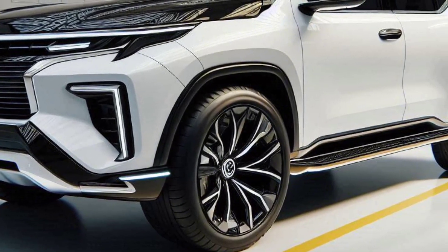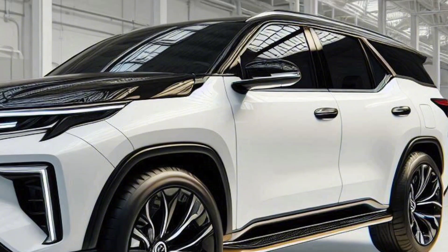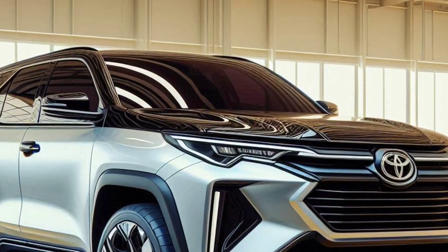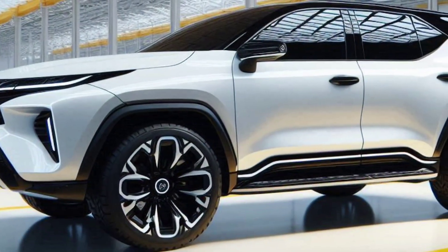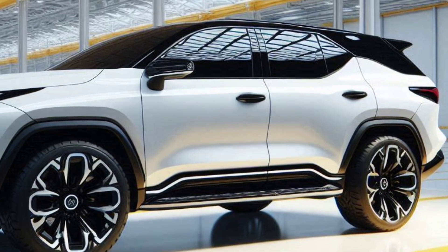Luxurious and modern exterior design. The 2025 Toyota Fortuner Hybrid appears with a fresher and more modern design. A larger and more aggressive front grille, equipped with chrome accents and sophisticated LED matrix lights, gives an elegant but still sporty impression.